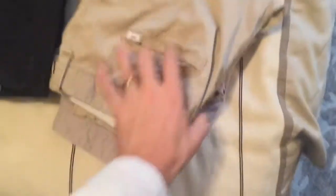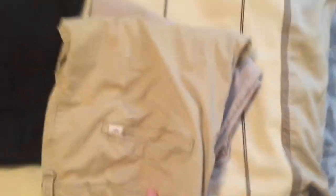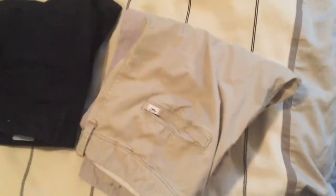My go-to pants are tan khakis I got from American Eagle. I have another pair from H&M — they're a little bit skinnier fit. I don't really like extremely baggy pants. These black ones are pretty skinny fit on the legs, but not ultra skinny. They feel really comfortable but are still dressy.